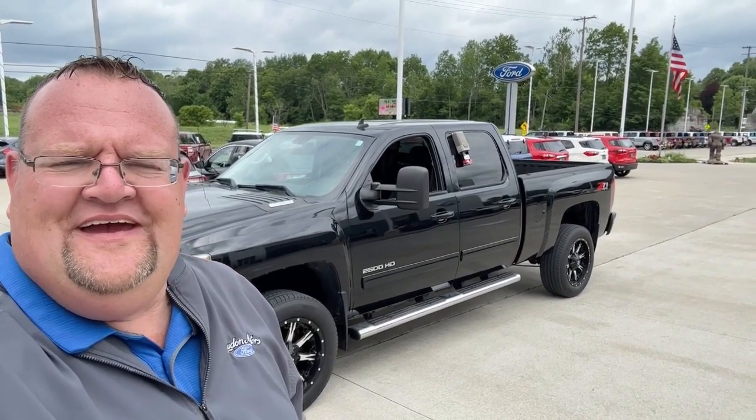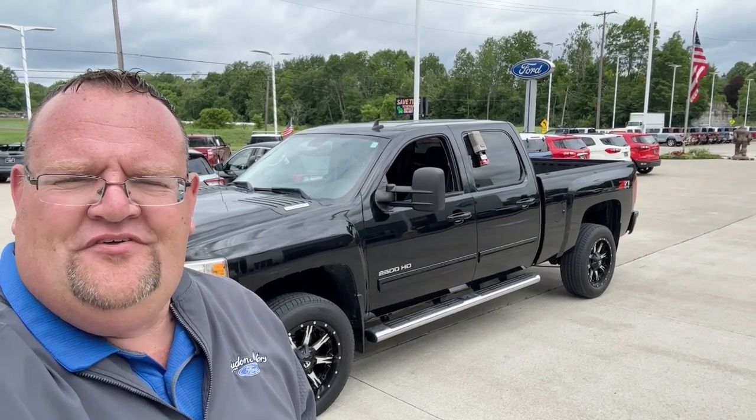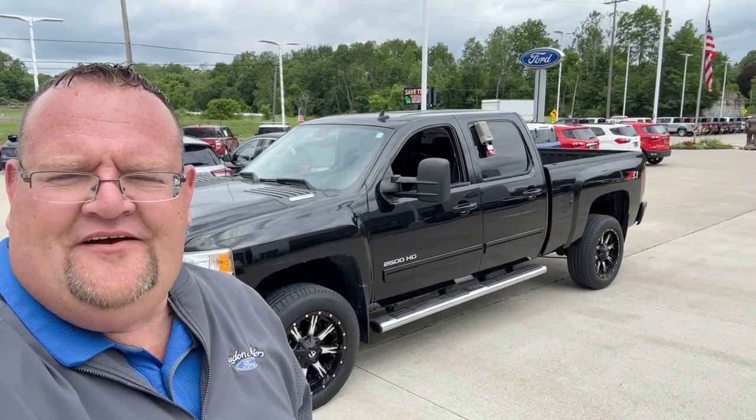Tim at Loud Motors Ford, my 2014 Chevy Silverado 2500 HD. Hopefully you can get off work and come take her for a spin.